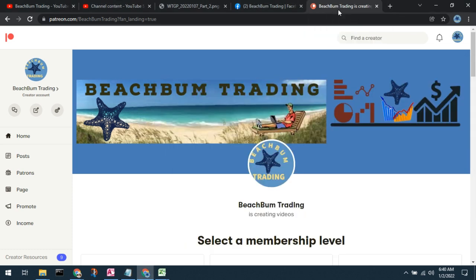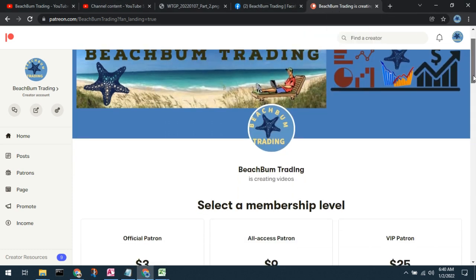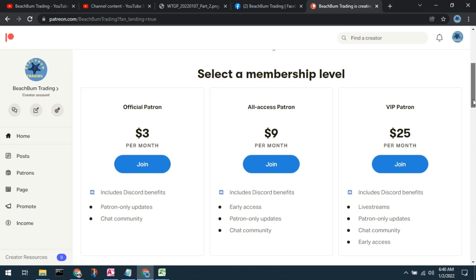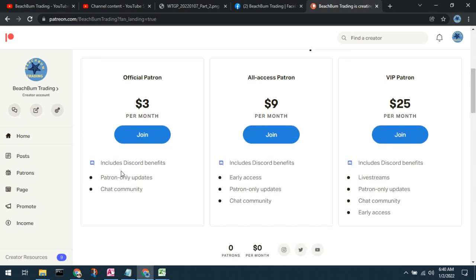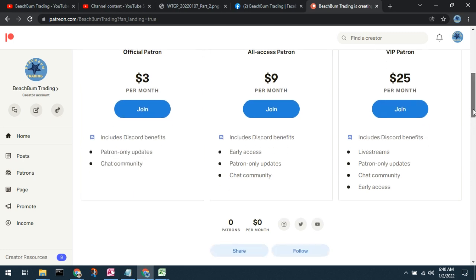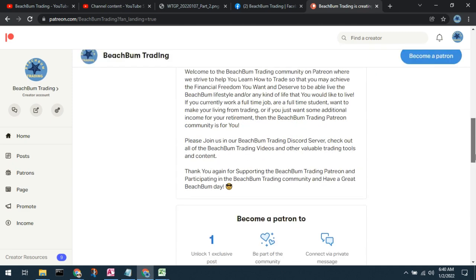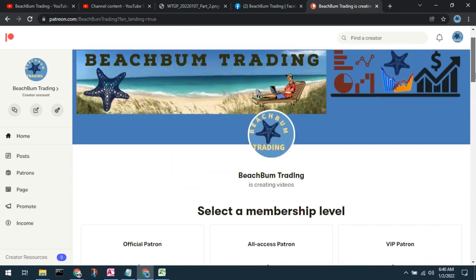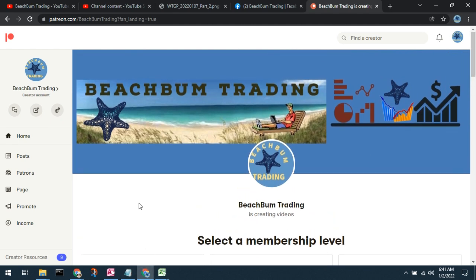This is all currently under construction, but you can see we just have the default membership levels. Each level allows support and access to our Discord. We're also posting our trade positions initially in our Discord. We greatly appreciate any support that you're willing and able to provide — thank you for your consideration.